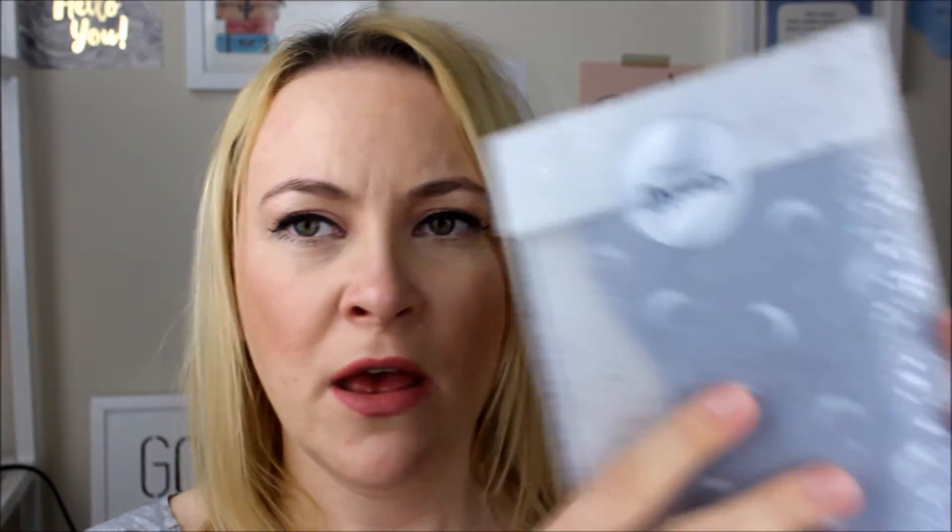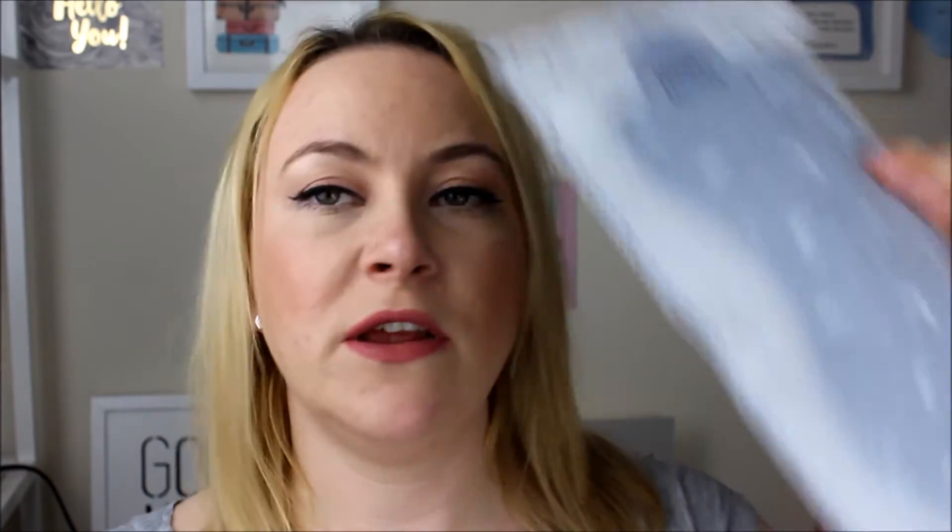The first little thing inside here is something that says Sweet Dreams — again gorgeously packaged, and it says 'to the moon.' It's got a sticker on it saying Sweet Dreams and it is a sleeping mask, that's all it says. I'm not going to open it because I like the packaging, I think it's really pretty and I don't want to ruin it.